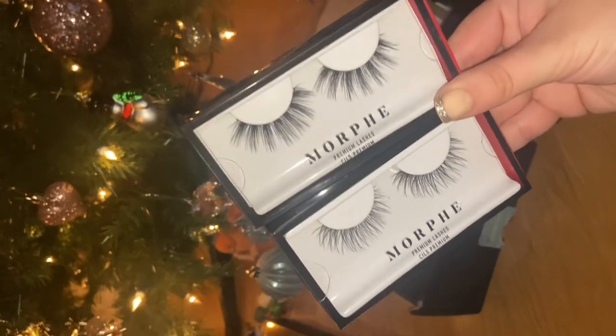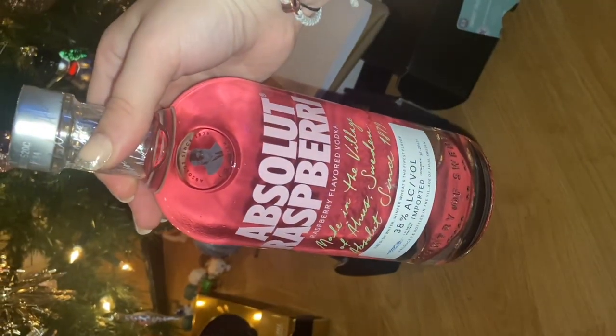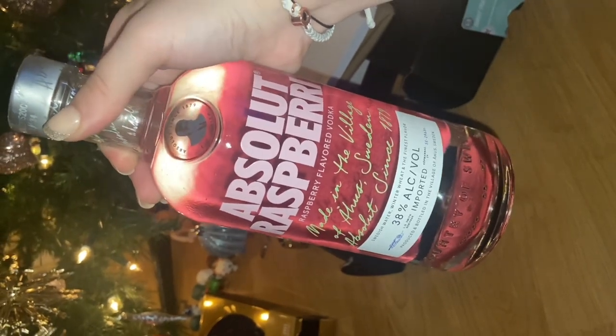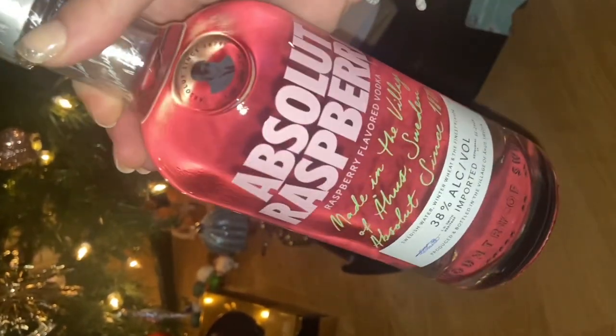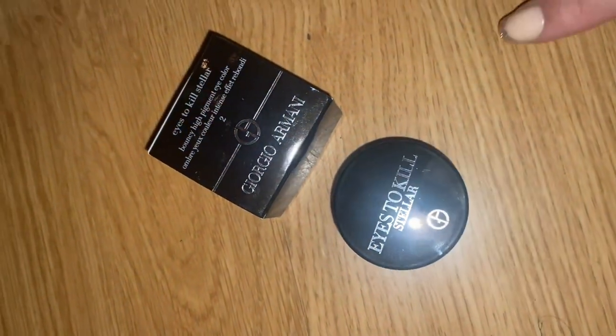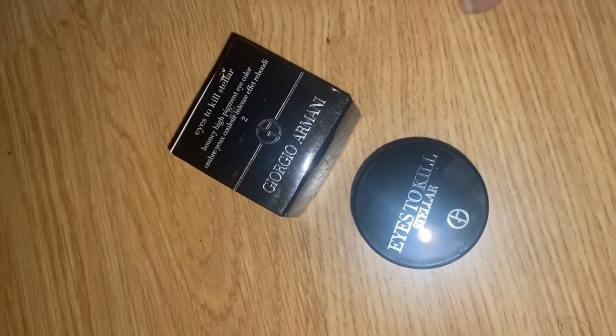This was a joint present from a family friend for me and my boyfriend Ryan. A bit devastated that I've got to share this one, actually. I might just hide it from him!